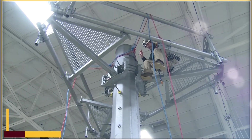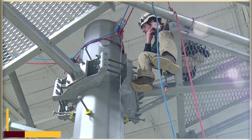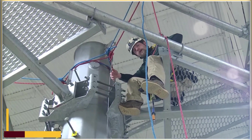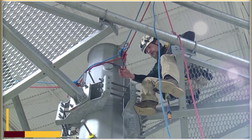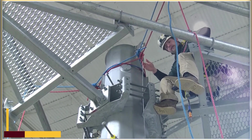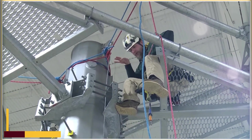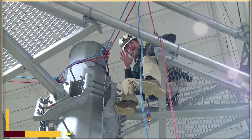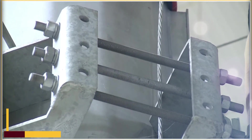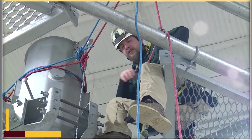A big part of climbing is problem solving. You're going to do a lot of troubleshooting — you're going to be in a lot of situations where you've got to think about your next move and how to do it safely. One of the biggest problems with monopoles in the industry is they'll just be cluttered, full of gear — antenna lines and equipment all over them. A lot of the time you'll have stuff right where you need to climb. It's frustrating and aggravating, but it can always be done safely.